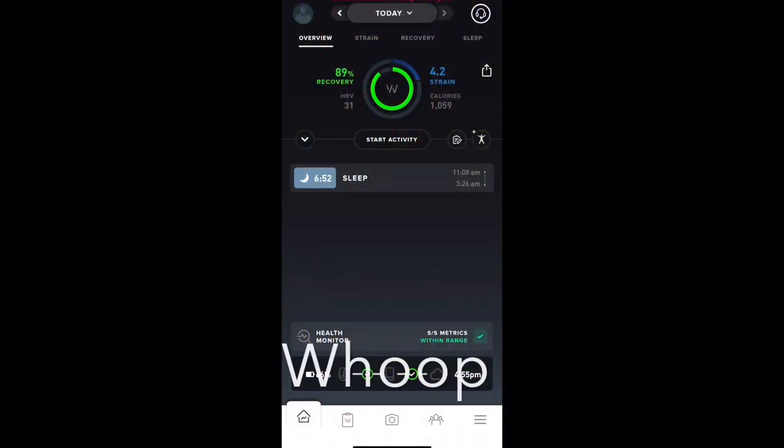So that's how Garmin's training readiness looks on the app and the primary components that go into it. Now let's look at the primary recovery recommendations for WHOOP, Polar Nightly Recharge, and Athletic — and where they get their information. We're going to look at the apps, and then we'll come back together.